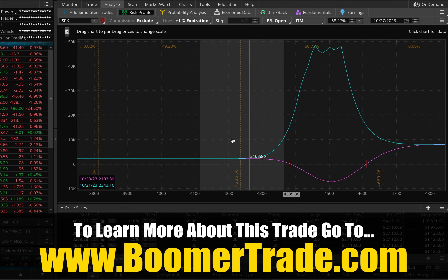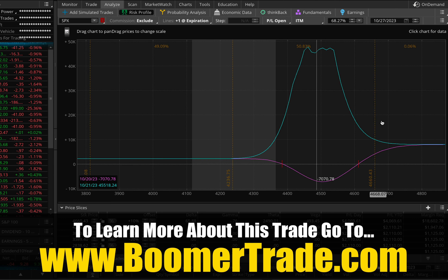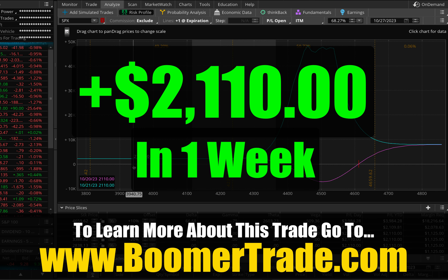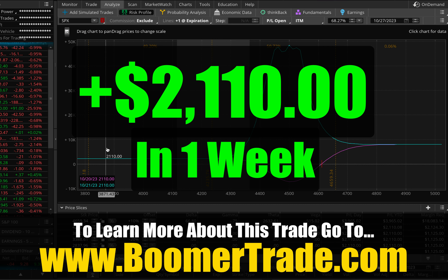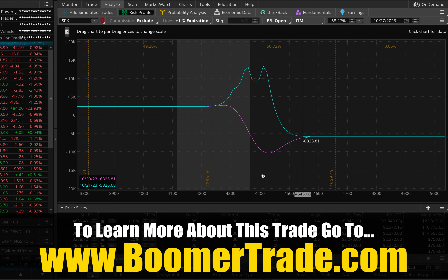Trade number one — with just 30 minutes left I'm going to go ahead and let this position expire. These are SPX options which are cash-settled. Right now it's showing a current profit of $2,109, but it'll probably come in at the expiration number shown by the blue line here, which is $2,110. So this position is going to close out this week as a win for $2,110.